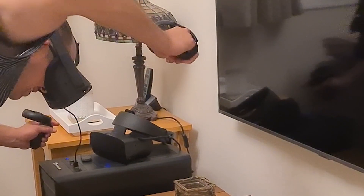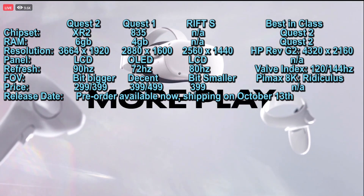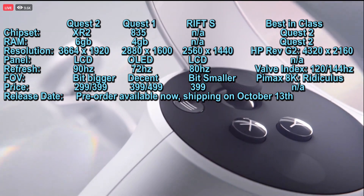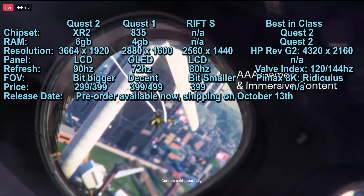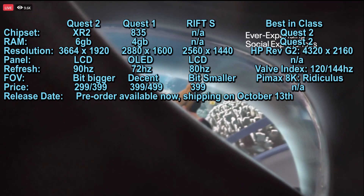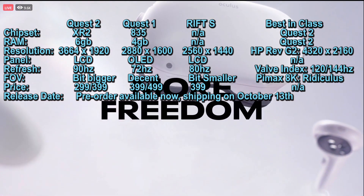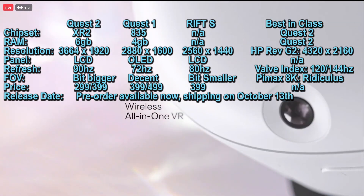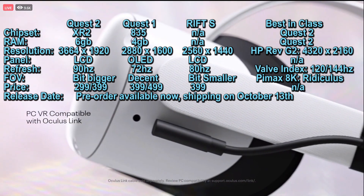There's no link cable in the box and the charging cable is now a bit small, so you won't be using it as a makeshift link cable either. The price is exactly the same as the leaks — $299 for a 64GB version and $399 for a 256GB. Both headsets have exactly the same specs, so you don't have to worry about getting a lesser model for $299. You only need the 256GB if you want to load it up with everything.